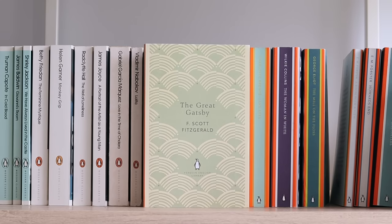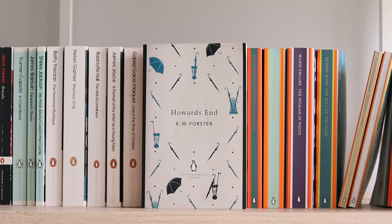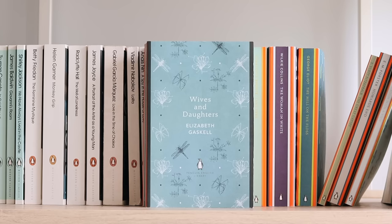The Great Gatsby by F. Scott Fitzgerald; A Room with a View by E.M. Forster; my beloved Howards End by E.M. Forster; Wives and Daughters by Elizabeth Gaskell. Please also imagine a gap for two of my favourite novels — North and South and Mary Barton — both of which I have Penguin English Library editions of. North and South is probably one of my all-time favourite classics and I can't recommend it enough.